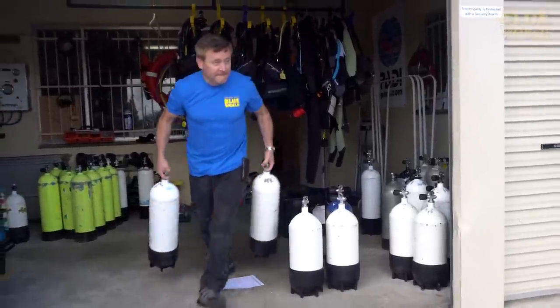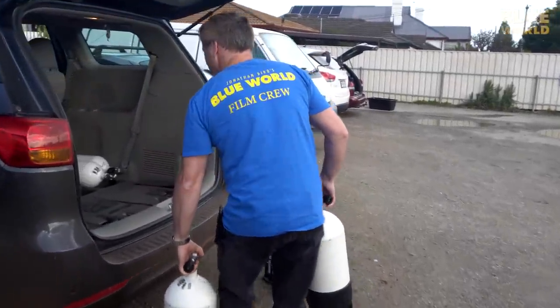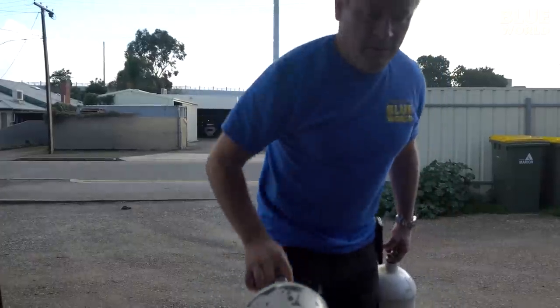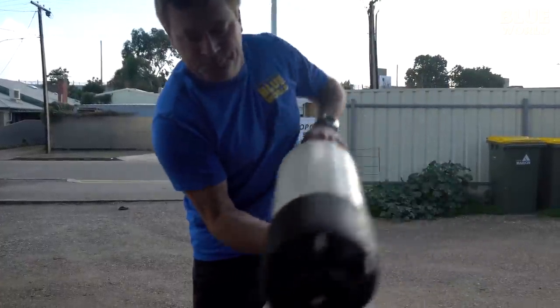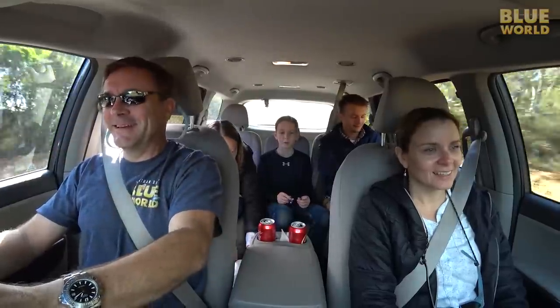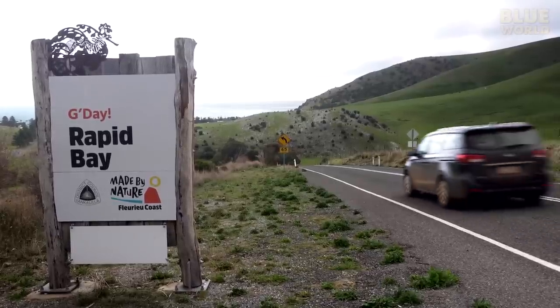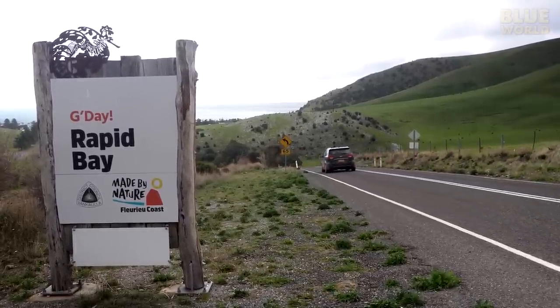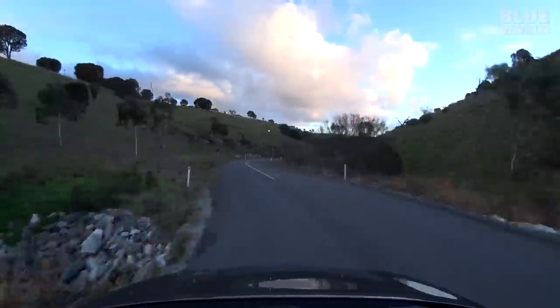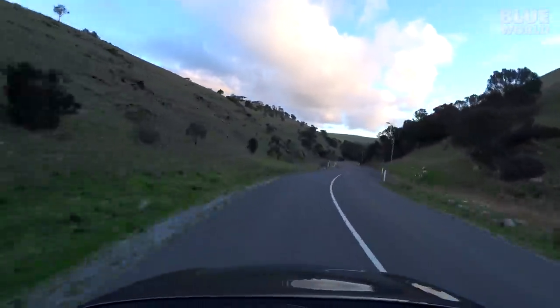The next morning, we make a run up to Adelaide for scuba tanks. Then it's over to the dive site, the Rapid Bay jetty. The roads are a blast, even if I am in a minivan, but I have to remember to drive on the left.